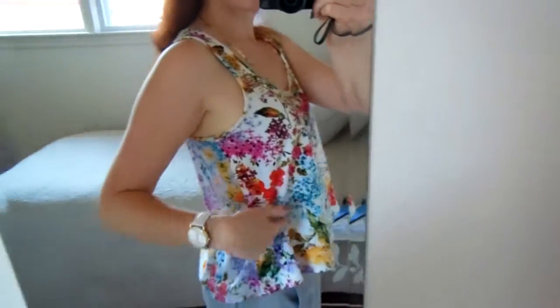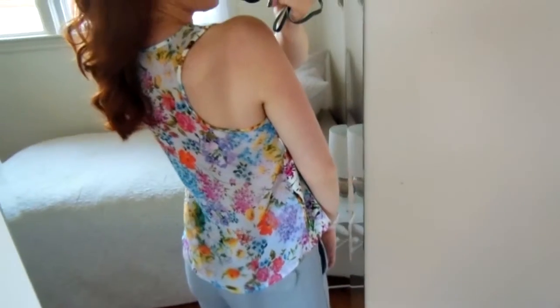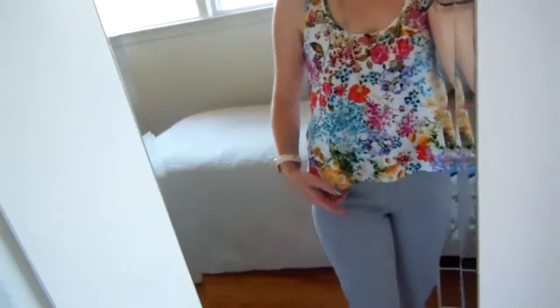This is just kind of flowy. I don't know how well it's going to show up but the back — this is a solid front and then the back is the same pattern but it's like sheer, so it's really cute.